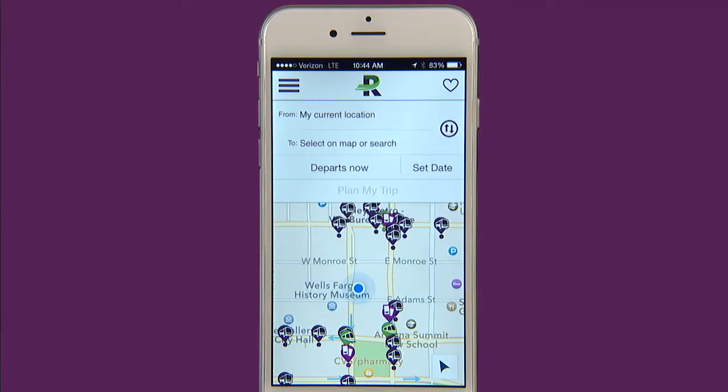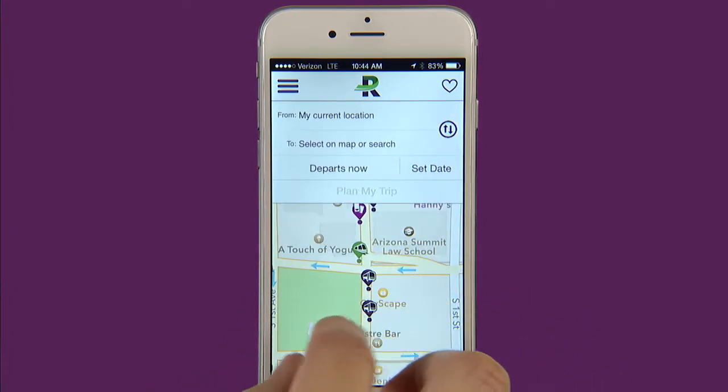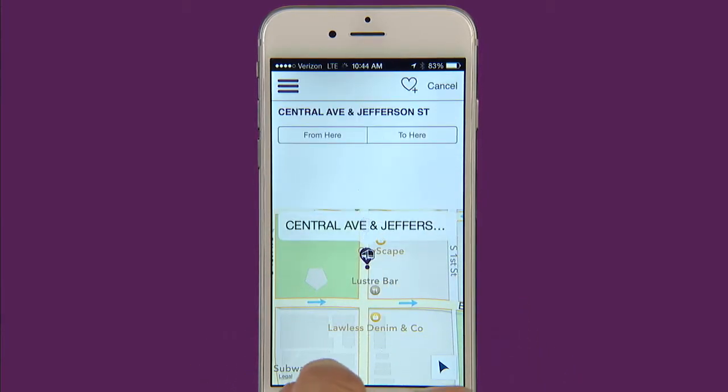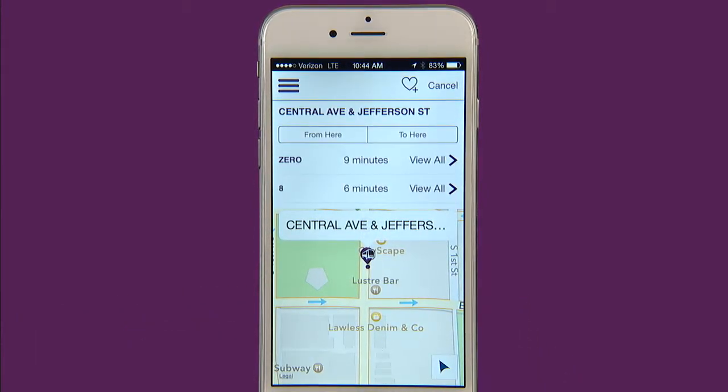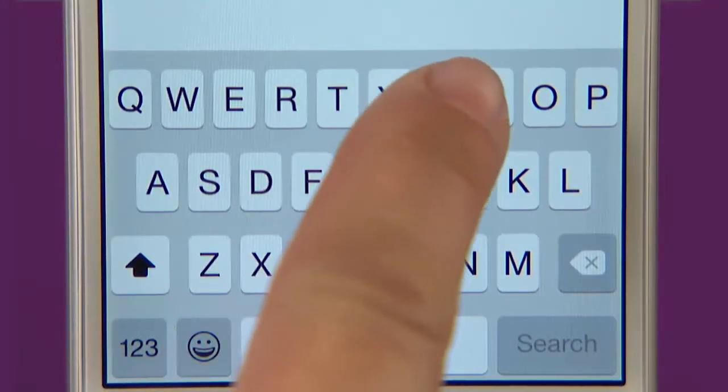Now let me show you how easy it is to plan a trip. Start by entering where you are starting your trip from. The app will default to your current location but you can also type in the intersection you want to use. The best way to enter data in the from here to here field is to use intersections.